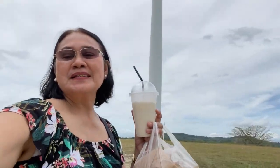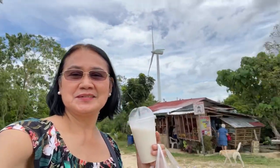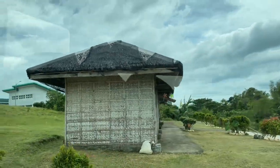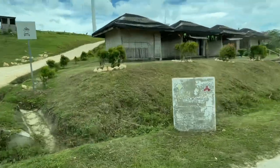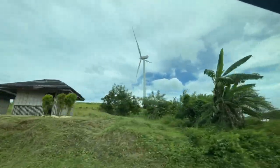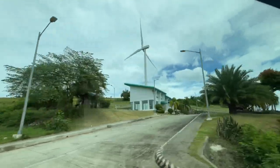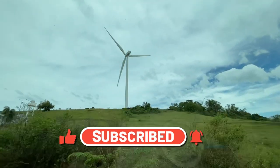And bye everyone. This is buko juice. This is buko shake, and it's so delicious. Okay, bye again. You're at Guimaras Wind Farm. Bye. Bye. Bye. Thank you.